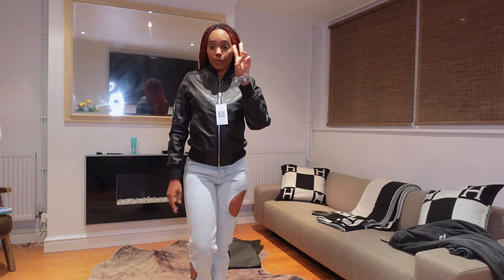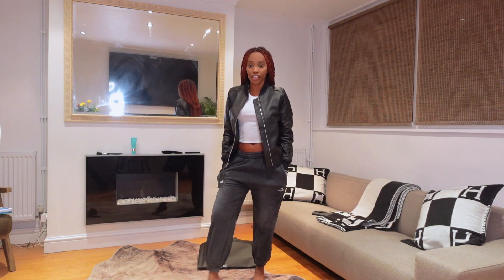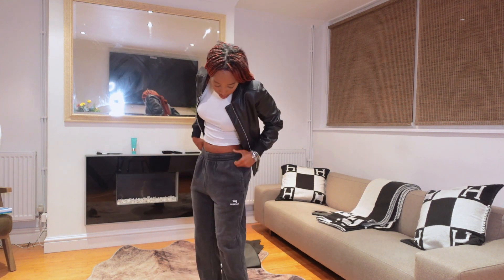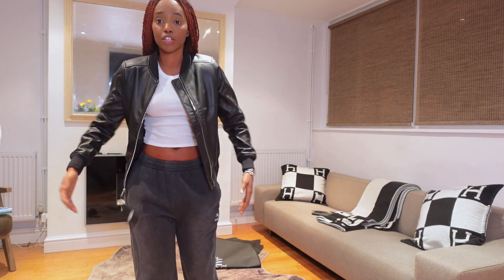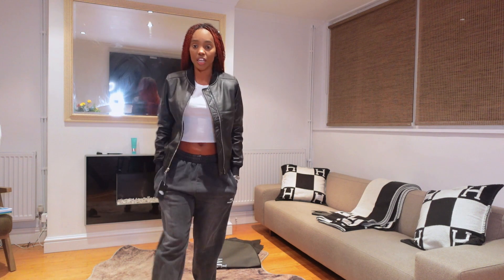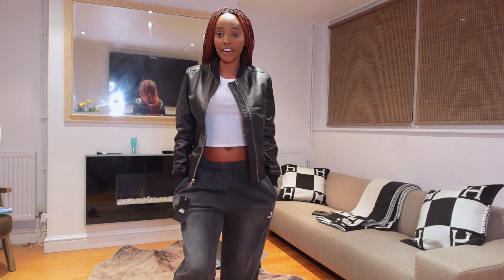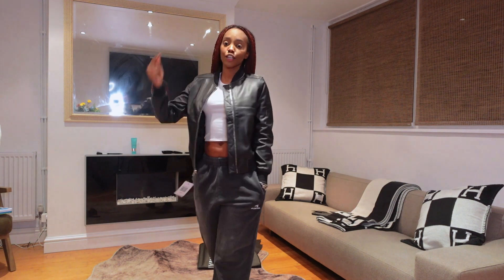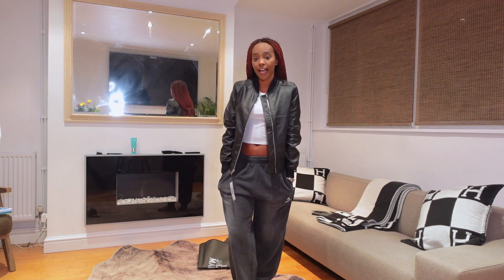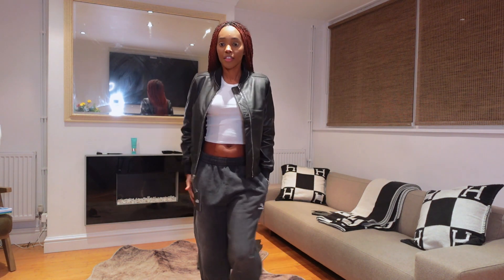This has to be my favorite way of wearing this jacket — with a pair of tracksuit bottoms. I've still got the same vest underneath, and it's such a nice travel outfit. It's chilled and relaxed; if you get cold you can zip it up. You could also wear it with leggings. Make sure you use my promo code — it's up here — 'bling bling'.